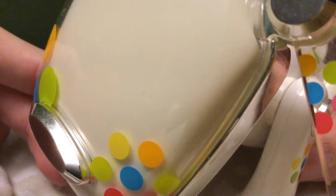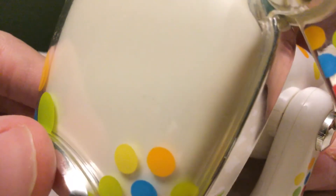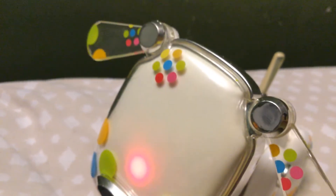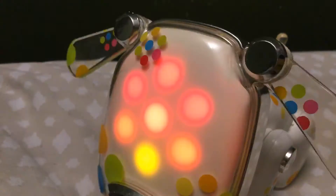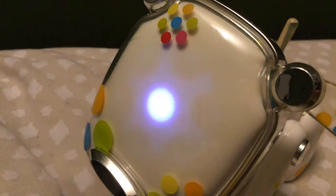This motor is really, really fast — it's kind of weird how it starts up. It goes from slow to fast when it wants to be.